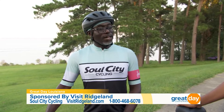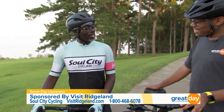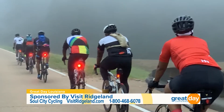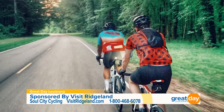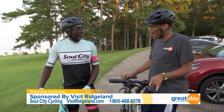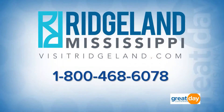It's a wonderful time — well supported, nice rest stops, a nice meal afterward with food and drinks. As the president of Soul City Cycling, you and your crew will be out there for sure. And it's open to the public — so if you live in New Orleans or somewhere in southeast Louisiana, you can come and be a part of this event too. Yes, it's open to everybody! For more information about the cycling opportunities here in Ridgeland, head over to visitridgeland.com.